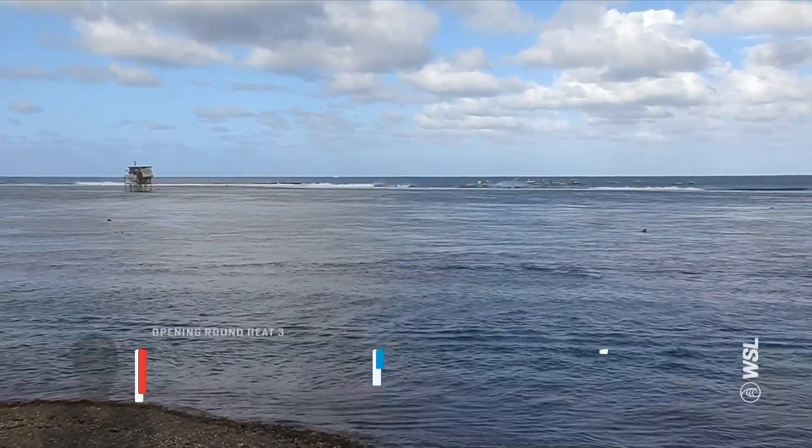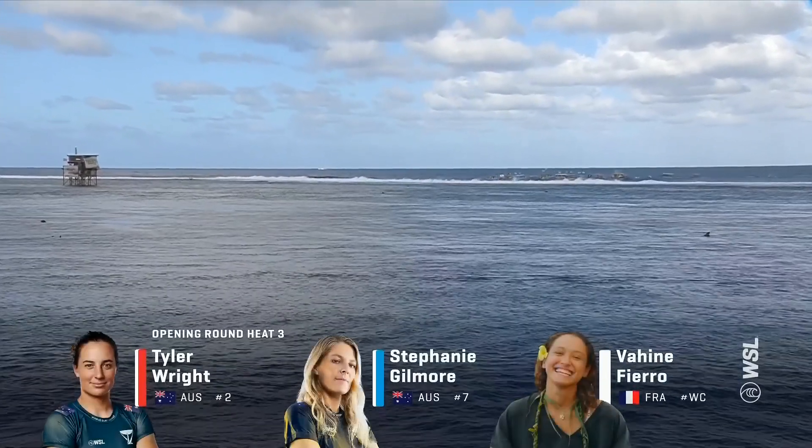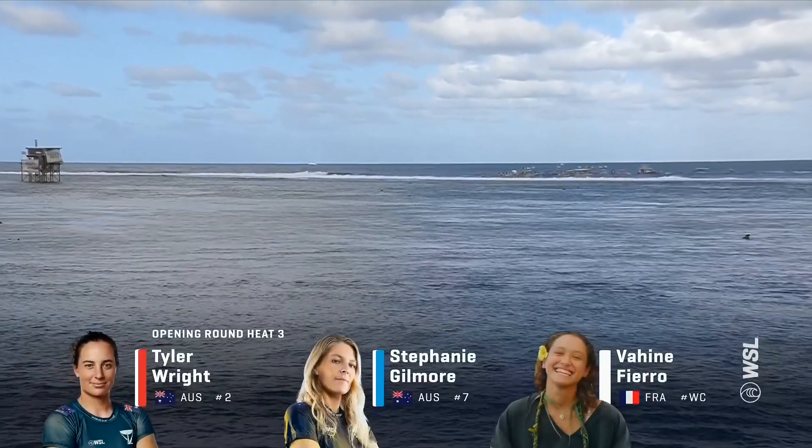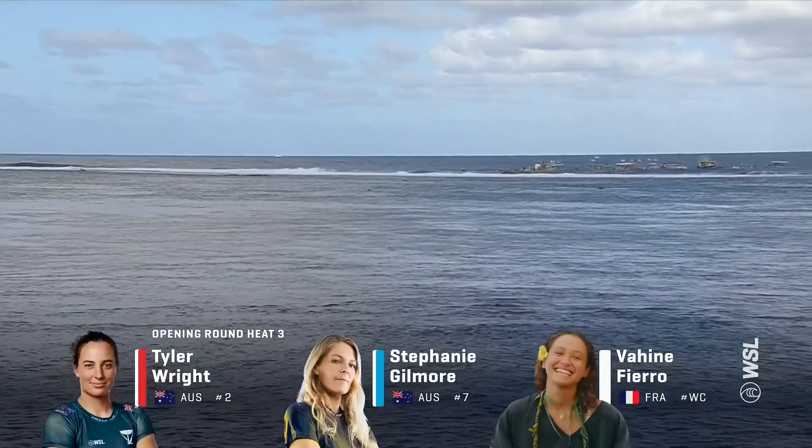Steph Gilmore in the blue jersey, eight-time world champion, and the 2017 world junior champ Vahine Fierro, a dangerous wildcard at this location.